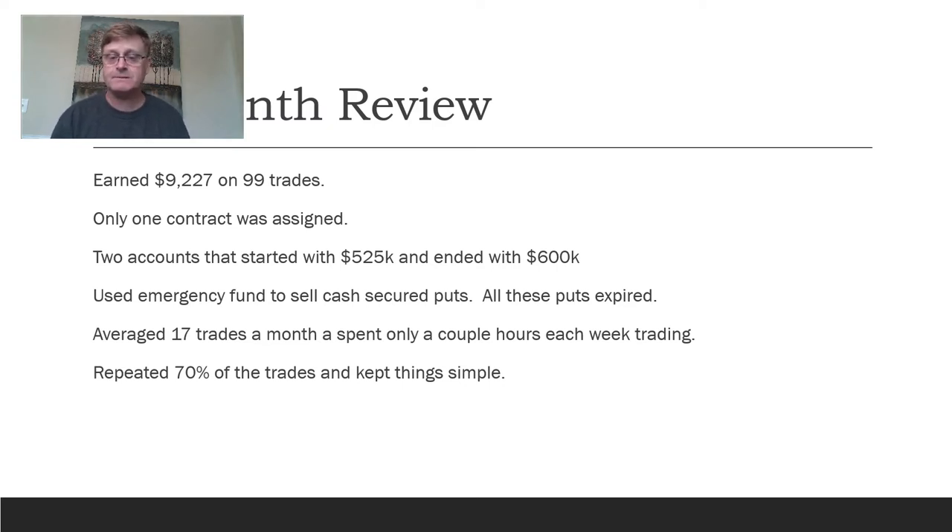I average 17 trades a month and spend only a couple of hours each week. I do a lot of the same trades over and over — Coca-Cola, ExxonMobil, Prudential — redoing those contracts each month or every other month. I'm only trading about 15 or 20 stocks, primarily sticking with less risky, value stocks that pay good dividends. I try to keep things simple and not make it any more complex than I need to.